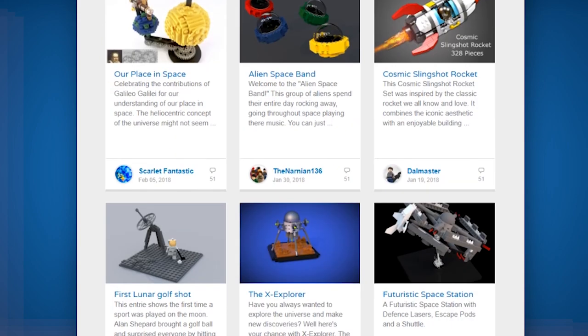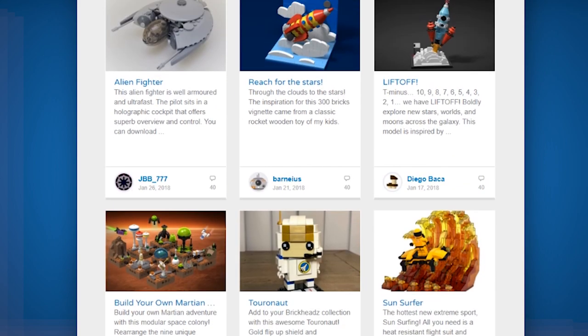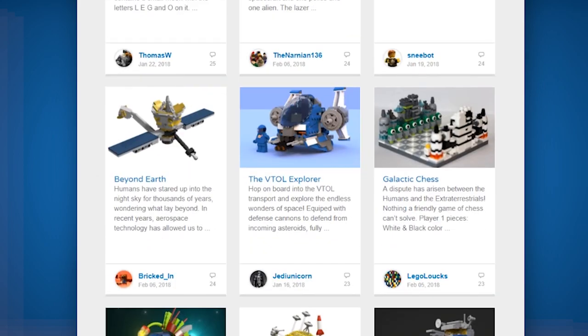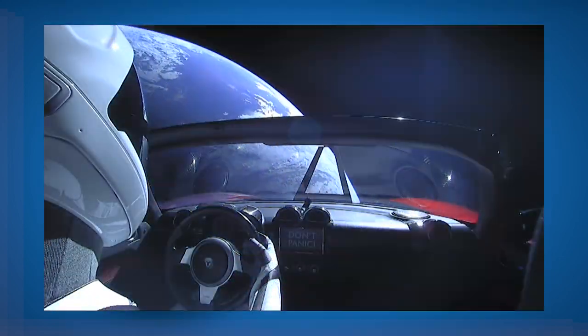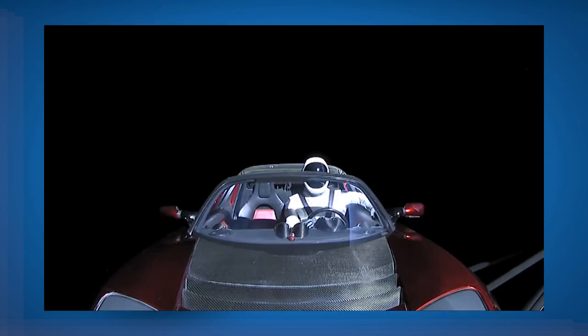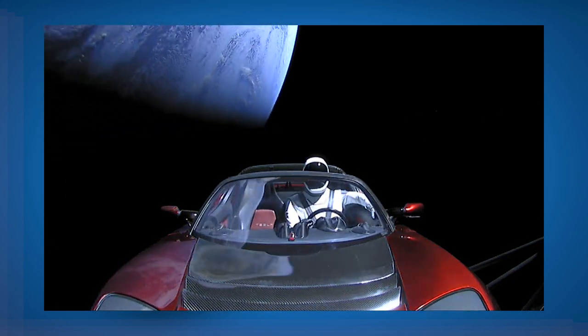There are more than a thousand entries to look through, but if you sort by the most popular ones, many of them are really really good. If you want to have your part in deciding what one of the next gifts with purchase at LEGO stores will be, head over to the contest page — I left a link below — and vote for your favorites. Too bad the contest ended pretty much at the same time as Elon Musk shot his Tesla Roadster into space, because I think a lot of Tesla Roadster with the Starman mannequin inside entries would have appeared. For me, Elon Musk did one of the coolest things in human history this week.